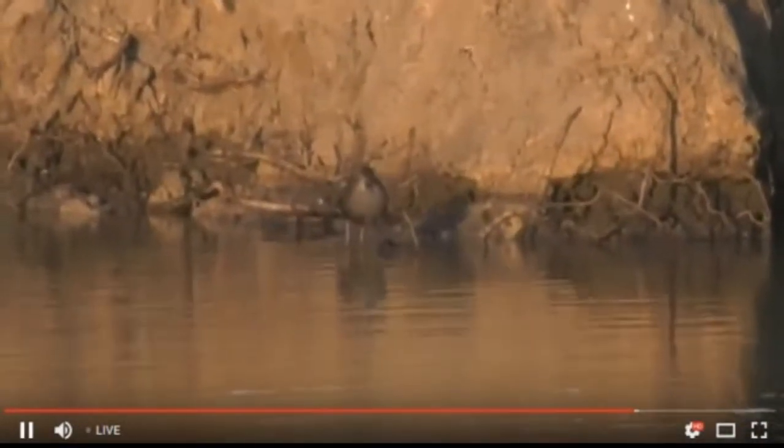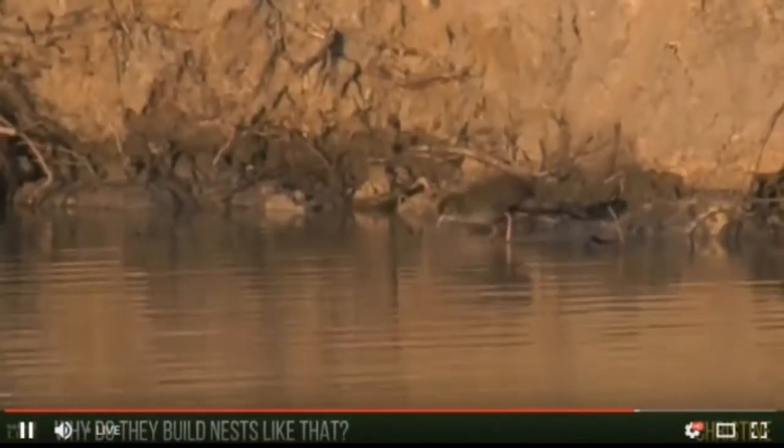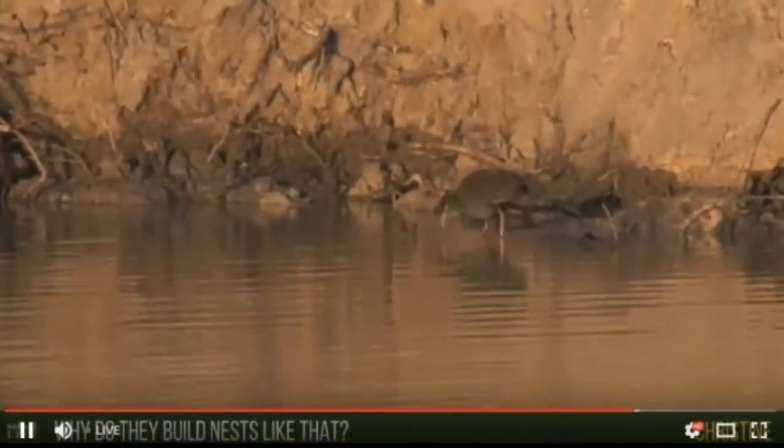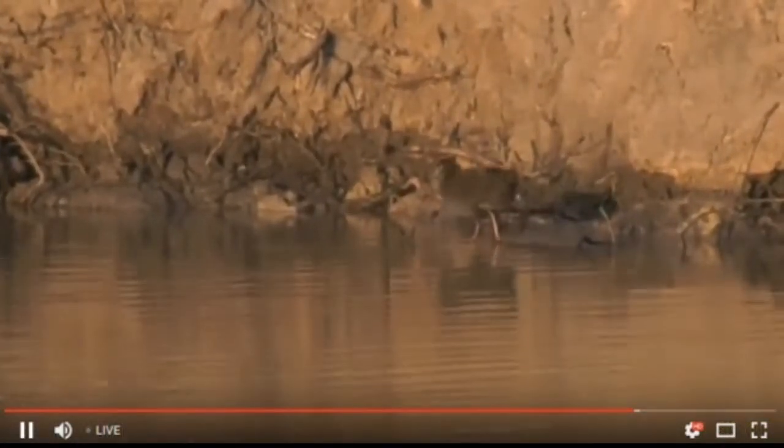Christine, you're wondering why they build their nest like that. Before I say that, we've got an African crake over there — very bright reds. I think this is still a juvenile because the face is supposed to get a lot more yellow, or the beak.